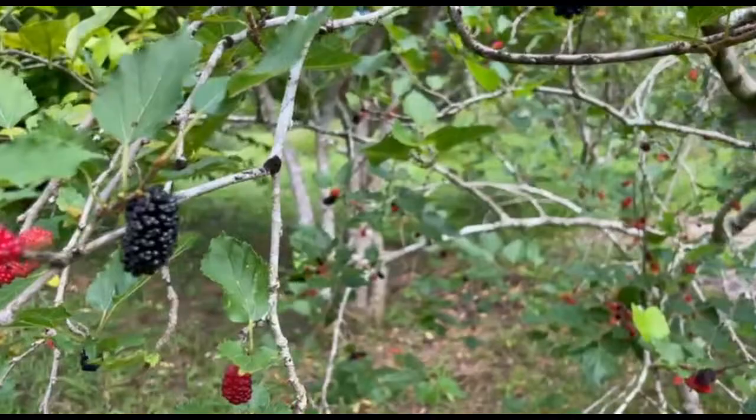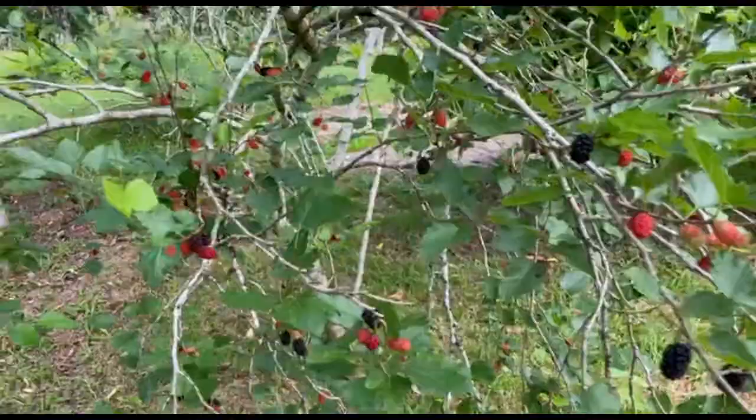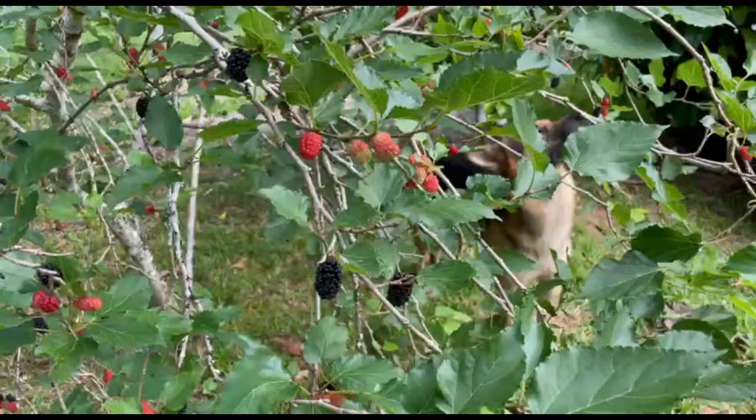The mulberry tree is doing very well. It doesn't have a lot of branches and some of them are very thin, but it's producing well. I'll be harvesting this morning again. Somebody else is harvesting — look at that!